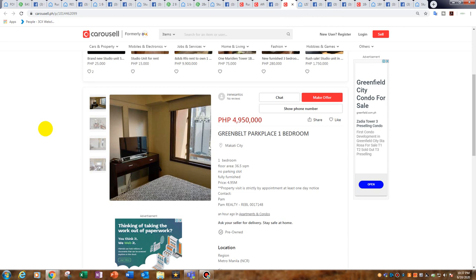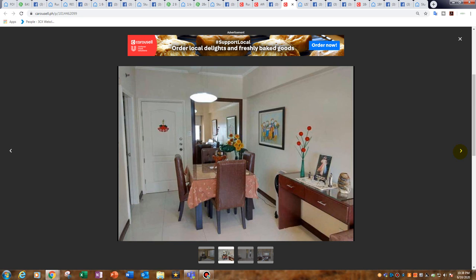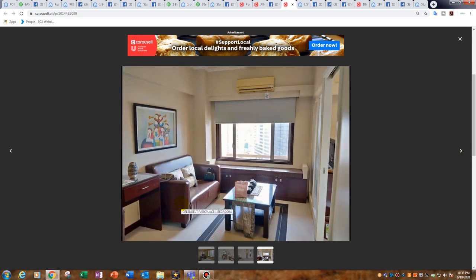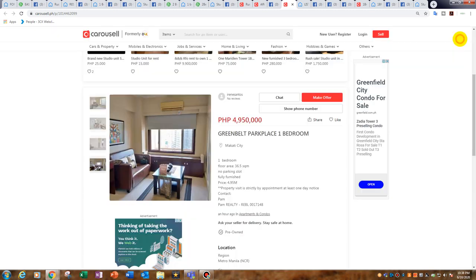This is totally awesome — 36.5 square metres, a true one bedroom, right on Greenbelt. This is Greenbelt Park Place, priced at 4.95 million peso — that's 135,000 peso per square metre. True one bedroom, high ceilings, great building. The living space is really nice — you've got the couch, a day bed where you could sit with a book or laptop, and then wander out to that view. An absolute bargain and a great location.